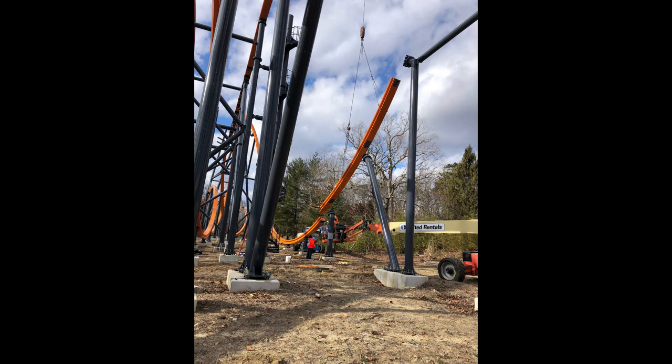Based on permits for Six Flags Magic Mountain, it looks like an RMC single rail coaster is coming there for 2022, starting construction hopefully in 2021. The LA County permits and assessor website show an RMC single rail coaster — basically a clone of this one. I don't know if it's an exact clone, maybe a little longer or bigger, but it's coming right in that Green Lantern area. So if you like what you're seeing here and your home park is Magic Mountain, you're going to love what's coming next year.